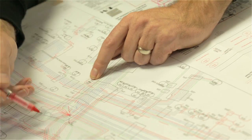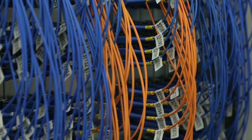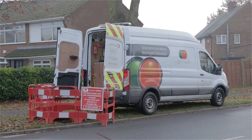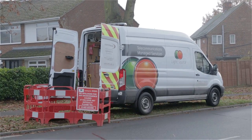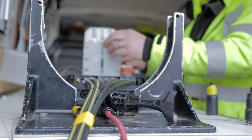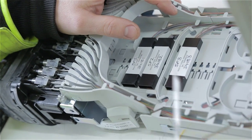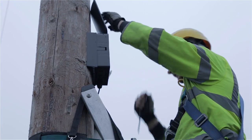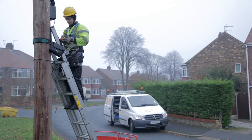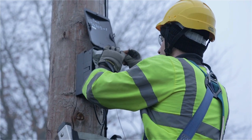Once a plan is agreed, our build contractors are then tasked with getting the fibre from the Exchange all the way to the relevant distribution points. This involves running fibre optic bundle cable from the Exchange underground to a fibre access point. From here the fibres will spider off to different splitters and again be fed underground. From the splitter, these fibres will be spliced through and will run to the final distribution point. These are usually found on telephone poles, underground, or on the side of a building. The fibres stored in the distribution point are all set up and ready for installation.